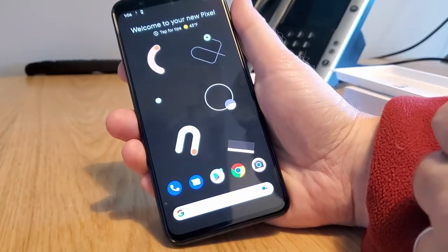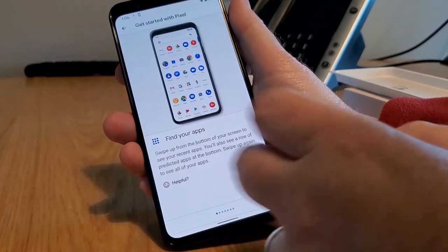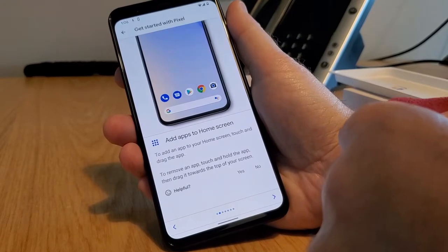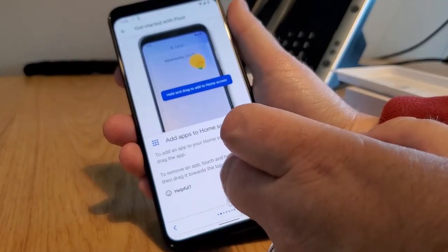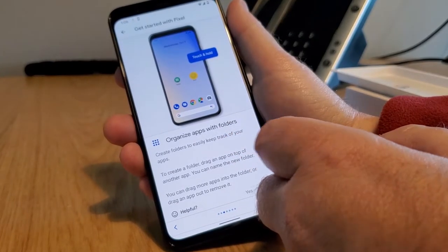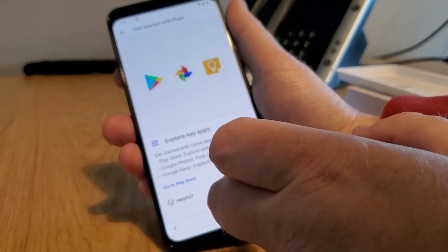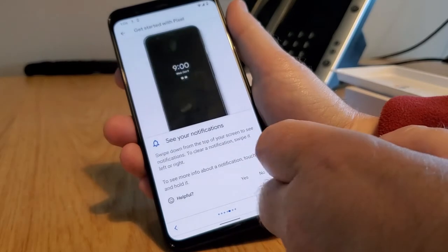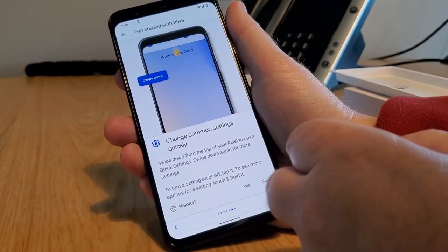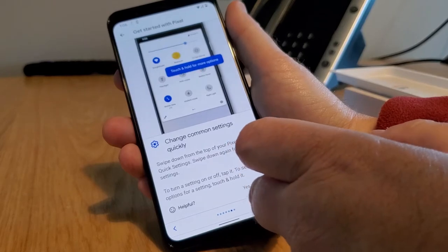This is what it looks like. Welcome to your new Pixel. You can tap for tips, find your apps by swiping up. You can add apps to the home screen — touch and drag. Organize apps and folders, just like we've been able to do since Android 2. Explore key apps: Play Store, Photos, and Keep. Not that I've been using them forever. Swipe down from the top to see notifications, and change common settings by swiping twice to turn on various settings.